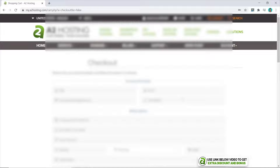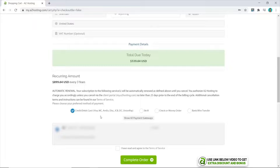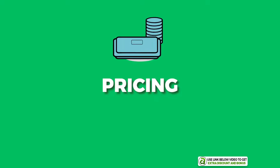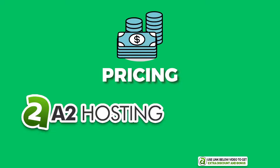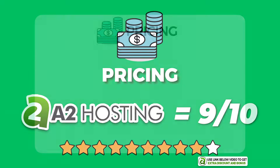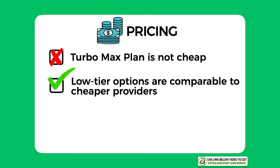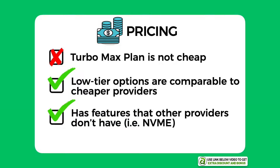Click Continue, then click Checkout, fill out all your personal details, add your credit card details, agree with their terms, and click Complete Order. The order is now confirmed. The overall pricing score I would give A2 Hosting is 9 out of 10. I took one mark off as their Turbo Max plan is not cheap at $15 per month for shared hosting. However, their low-tier options are comparable to cheaper providers like Bluehost, and they also have NVMe servers that most competitors don't offer, providing much better performance.